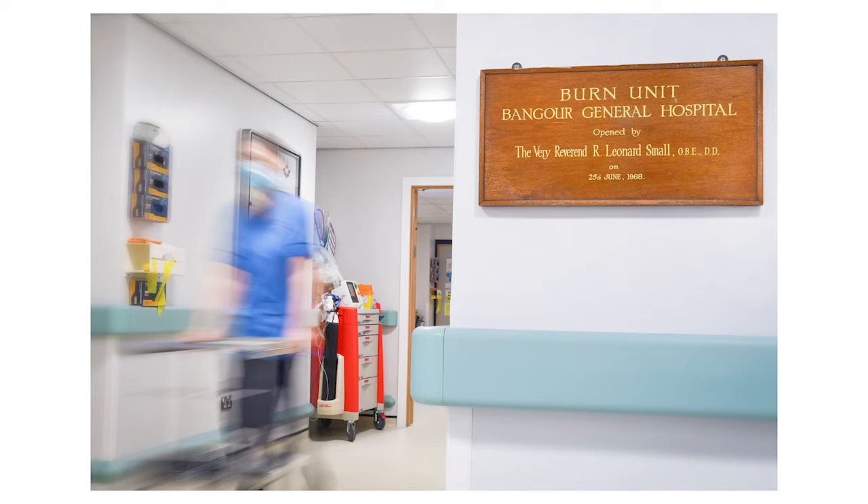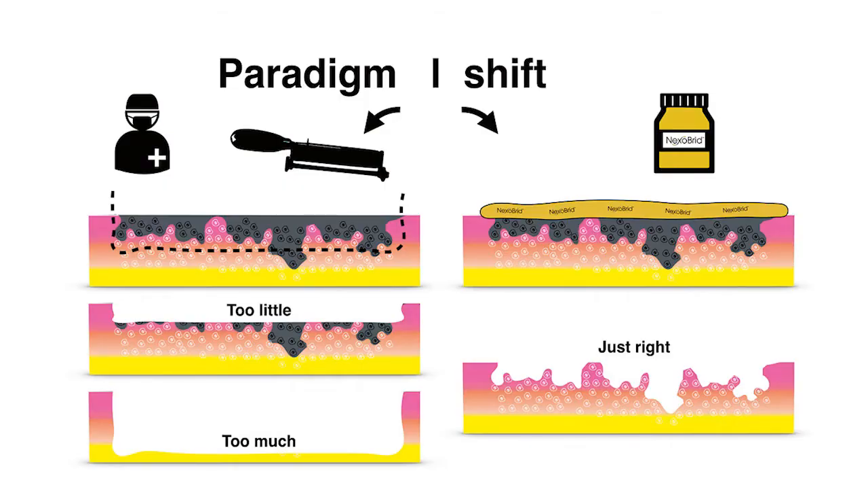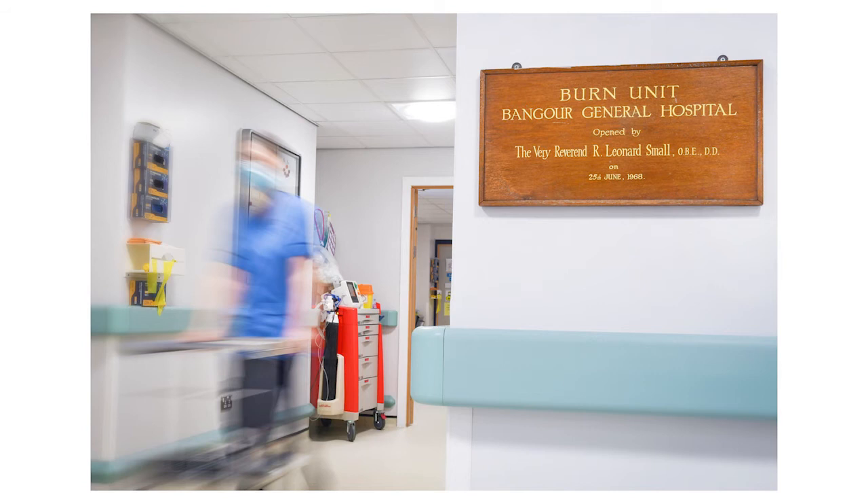Most of our burns are under 10% and a great many are to the hands and feet, and it's these that really seem to benefit from Nexobrid debridement. Where surgical excision in the hands and feet can result in over or under debridement, with potential exposure of structures like tendons, enzymatic debridement removes only the burnt tissue, leaving the healthy tissues like dermis behind, which in most cases results in wounds that can be conservatively managed with dressings or occasionally skin grafting.